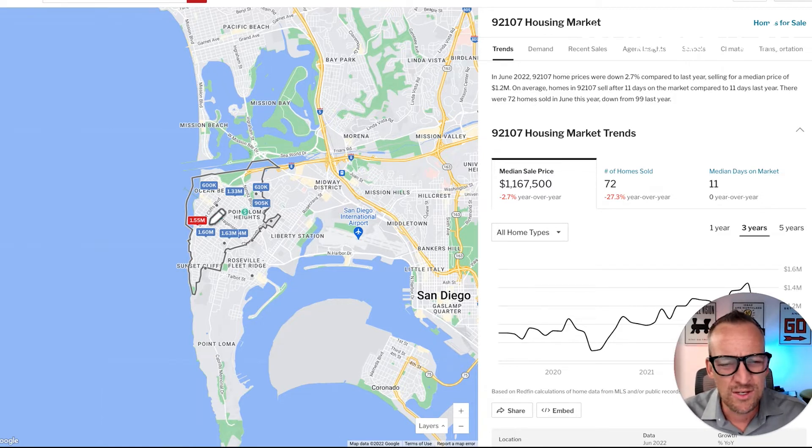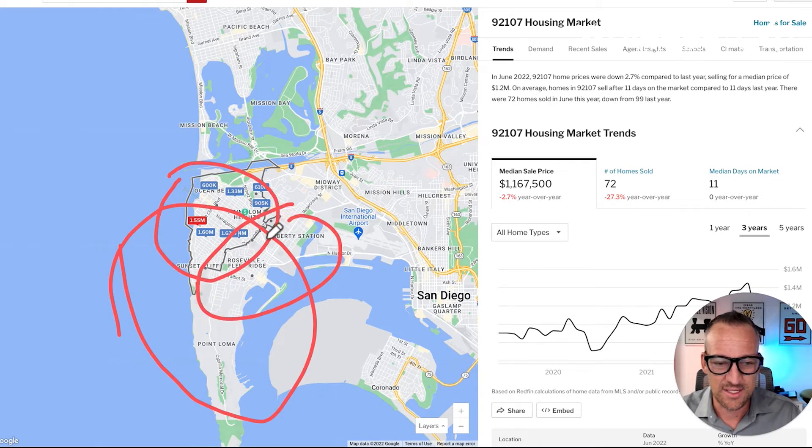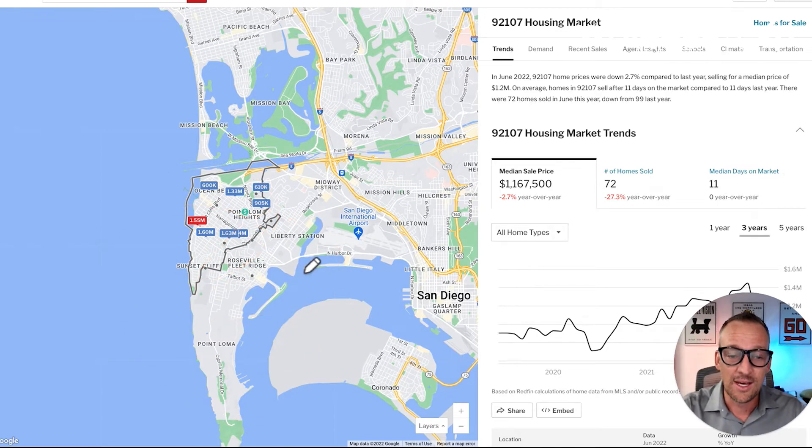One thing to point out: the San Diego Airport is right here, and planes fly directly over Point Loma and Ocean Beach. You're going to get some airplane noise pretty much anywhere in Ocean Beach. Locals call it the 'Point Loma pause' — you're on a phone call and the plane flies over, so you just pause and wait for it to pass. Do keep that in mind when considering Ocean Beach.